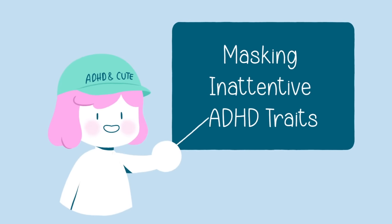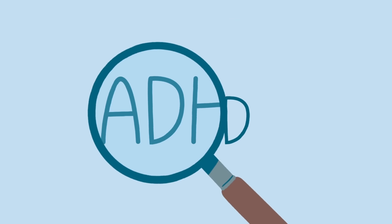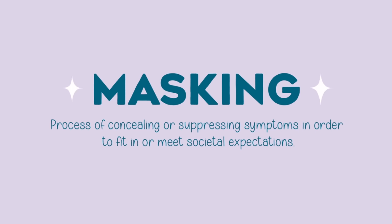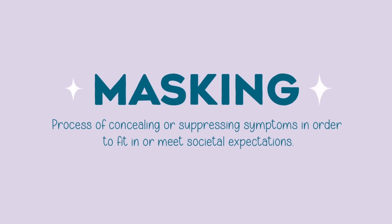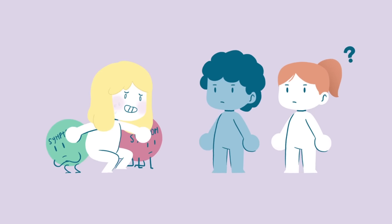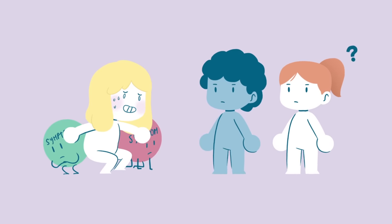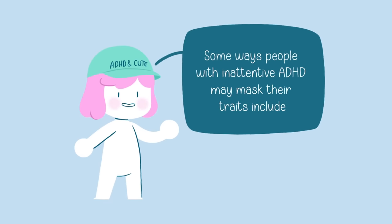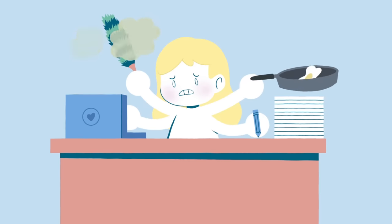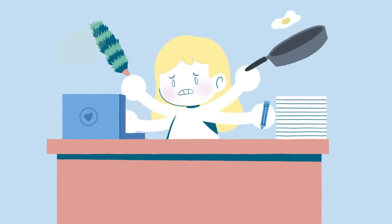Now, let's talk about an interesting aspect of inattentive ADHD: masking, or hiding the traits. Masking is a term used to describe the process of concealing or suppressing symptoms in order to fit in or meet societal expectations. People with inattentive ADHD may develop various coping mechanisms to hide their symptoms from others, often out of fear of being judged or misunderstood. One way people mask is by overcompensating — working extra hard to stay organized, pay attention, or complete tasks to avoid drawing attention to their difficulties.